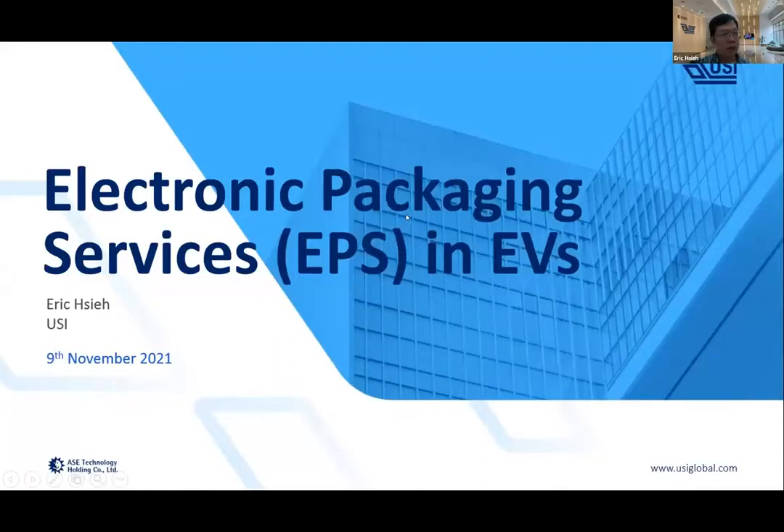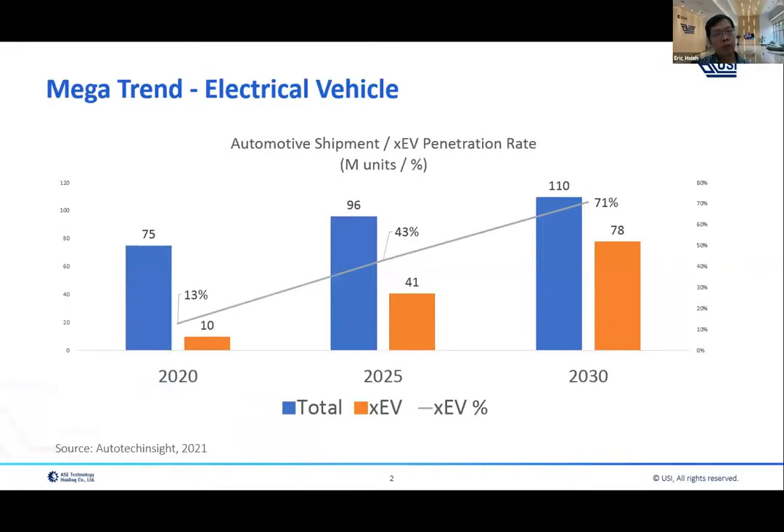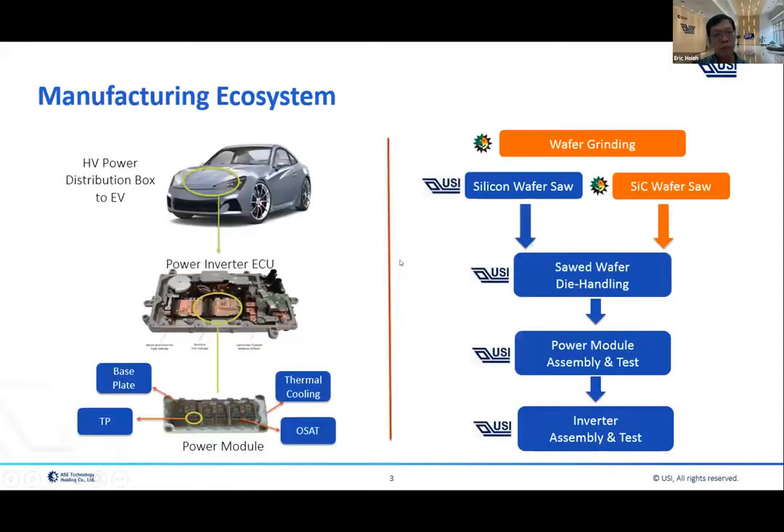Hello everyone, my name is Eric Xie. It's my pleasure to introduce this part on Electronic Packaging Services in electrical vehicles. First, let's look at the mega change for electrical vehicles from 2020. Automotive shipment from 75 million cars — EV cars in the world grow to 10 million cars in 2030. EV car growth is a certain signal for the future. Let's talk about the migration ecosystem.